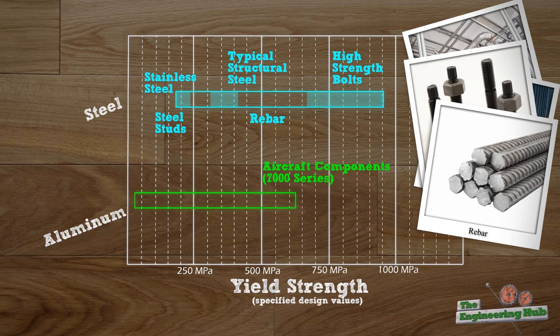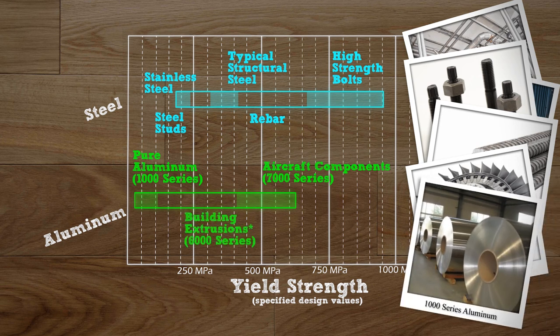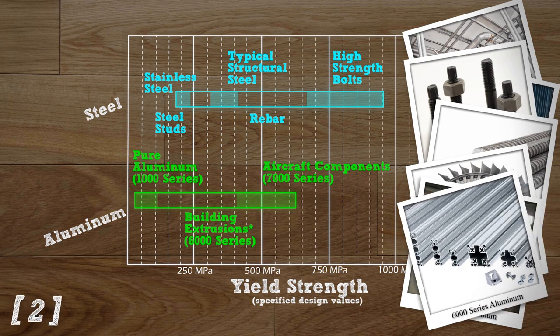How about aluminum? High strength aluminum alloys such as the 7000 series used in aircraft components are up here around 700 MPa. Pure aluminum is down here at 25–50 MPa for 1000 series alloys. Typical 6000 series extruded aluminum for building members is here between 170 and 240 MPa, but can be as low as 70 MPa when welded.